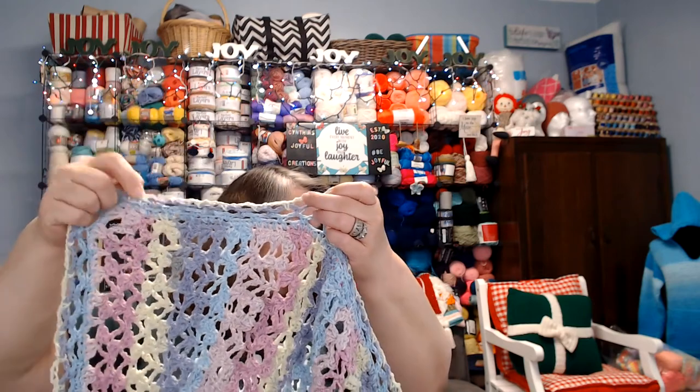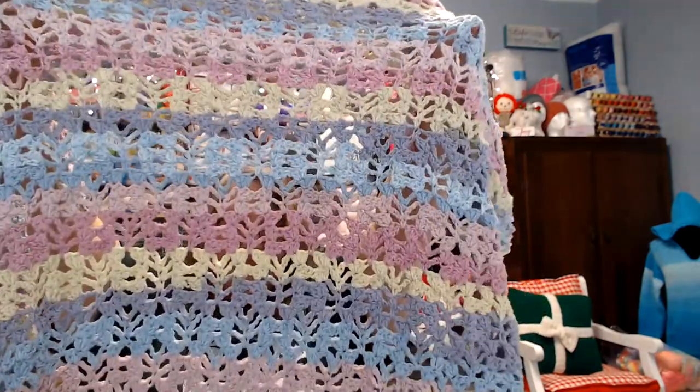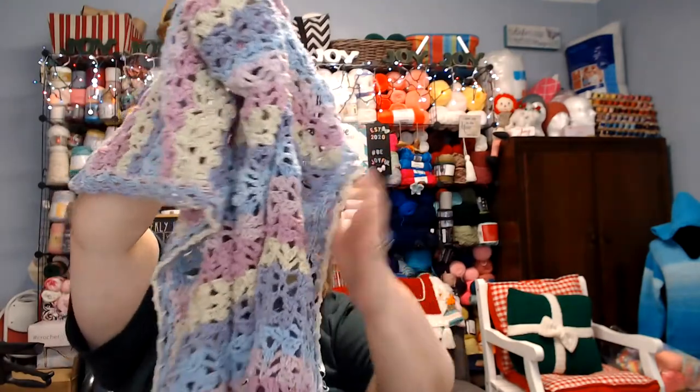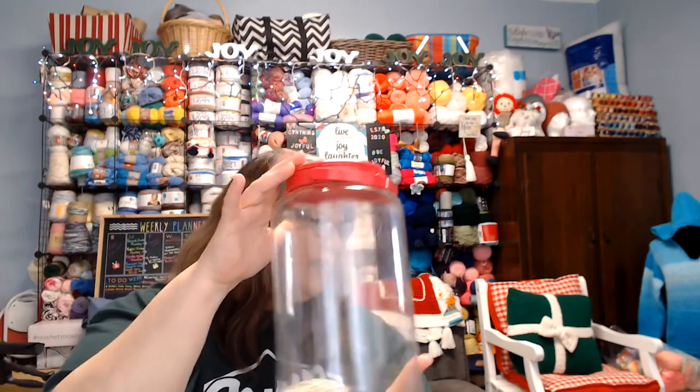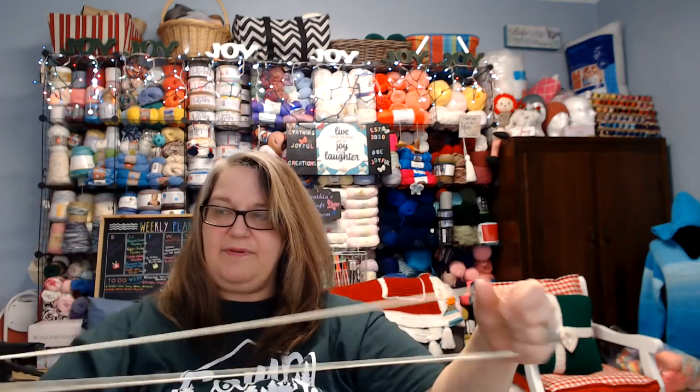I'm very pleased with it and I love the way it drapes. It'll be great for covering baby, especially in the spring or summertime. As for leftover yarn, this is all I had left — not a lot, but I will hang on to this scrap for another project. Maybe it can help me finish something up someday.